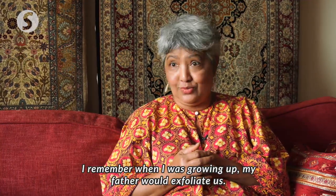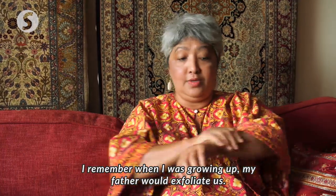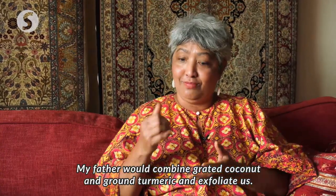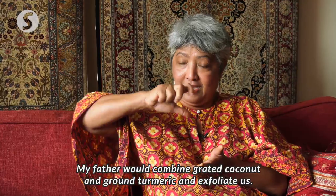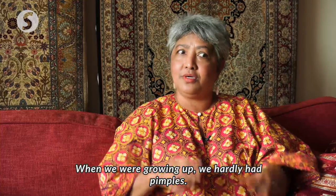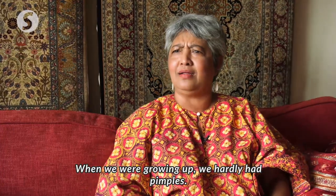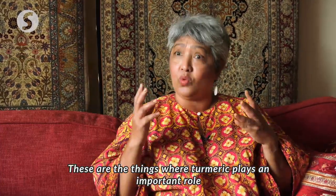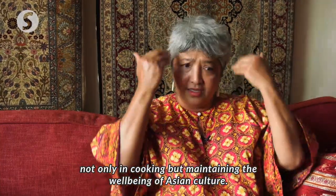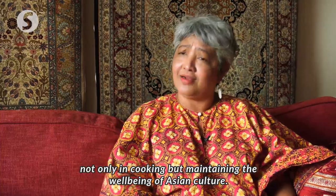I remember when I was growing up, my father would exfoliate us. After grating the coconut, he would take the coconut pulp, add a little and put turmeric, and he exfoliates us. So that's why we grew up without blemishes. These are the things that turmeric plays a very important role in — not only in cooking, but in maintaining the whole well-being of Asian culture.